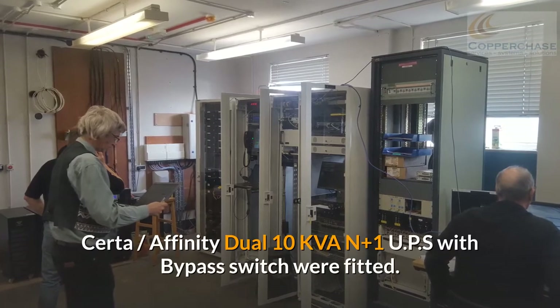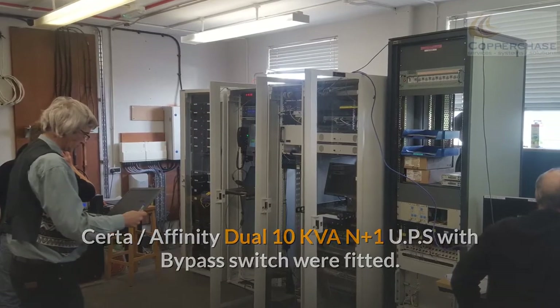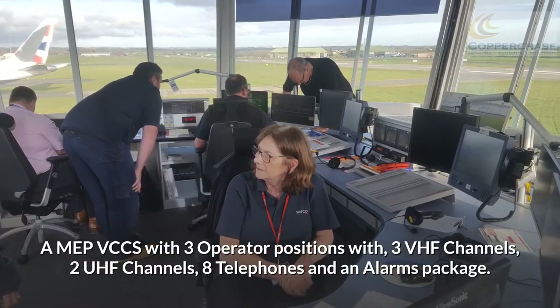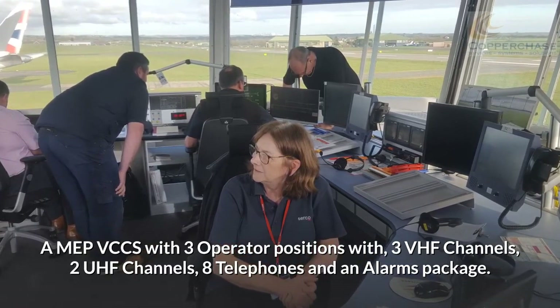A Serta Affinity Dual 10k Van plus 1 UPS with bypass switch were fitted. A MEP VCCS with 3 operator positions was provided, with 3 VHF channels, 2 UHF channels, 8 telephones, and an alarms package.